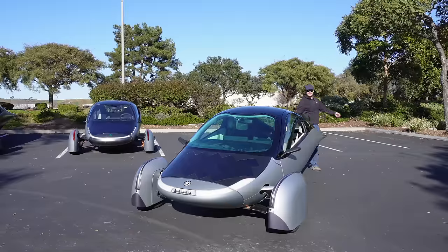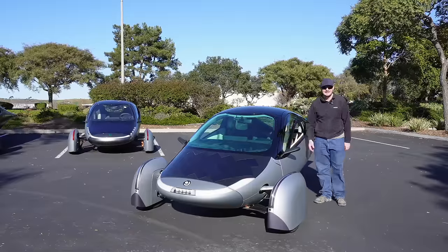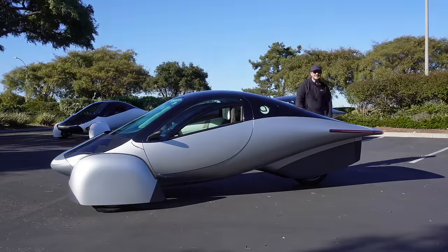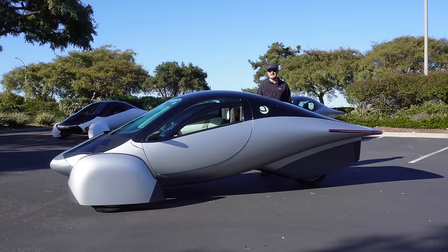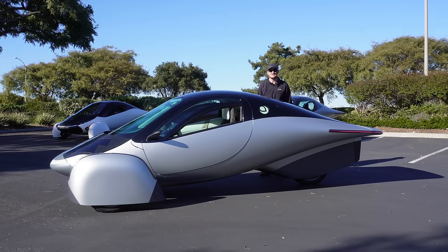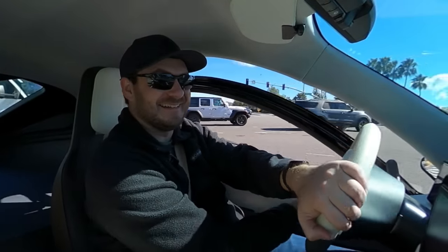So how are they achieving this extreme efficiency? The most obvious way is aerodynamics. All the wheels are covered, it's shaped like a teardrop, it comes to a full taper in the back. This thing has a drag coefficient of 0.13. For reference, a Mercedes EQS or a Lucid Air have a drag coefficient of 0.2, which is practically brick-like in comparison. There is practically zero wind noise inside the Aptera, which is especially impressive when you consider this prototype has no sound deadening.